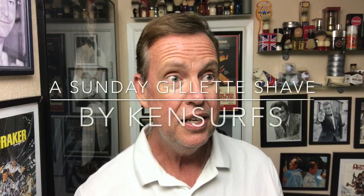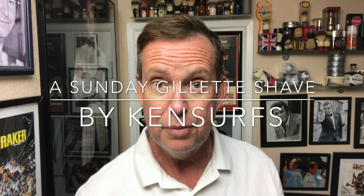Ken Serbs here with a Sunday Shave. I wanted to tell you that the appreciation video is going to end tonight at midnight — there's been a lot of comments and a lot of people entering. I wish you all good luck, and tomorrow or the next day I'll have those winners announced.